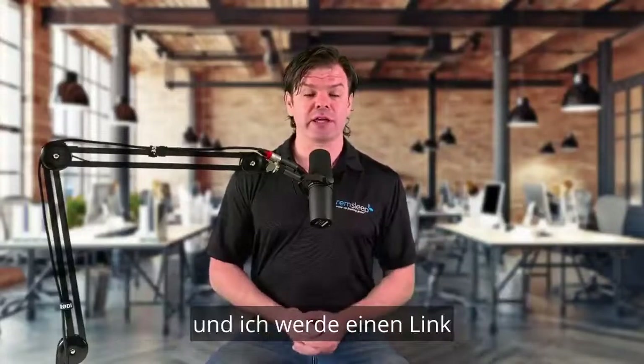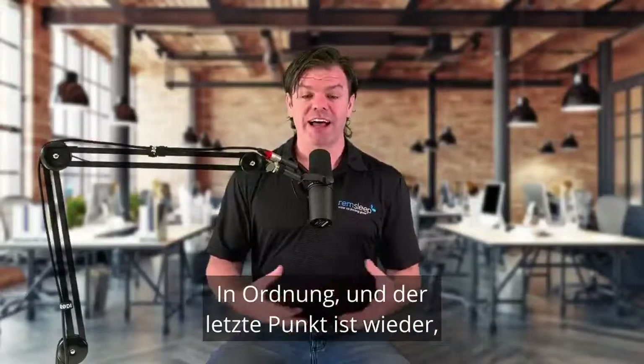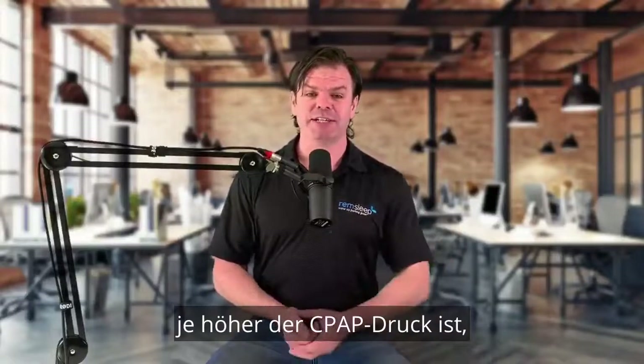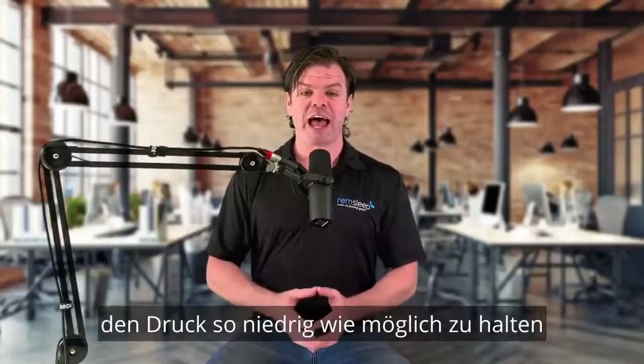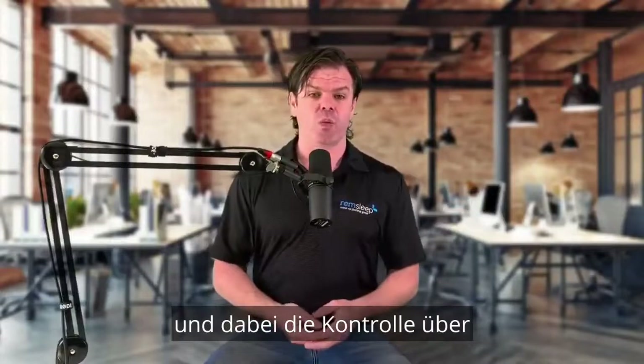A great aftermarket heated tube is called Hybernite, and I'll put a link into the description of the video where you can pick that up. And the last thing is, with the CPAP pressures, the higher the pressure, the more it's going to dry you out. So we really need to aim at bringing that pressure down as low as we possibly can while still maintaining control of our sleep apnea.